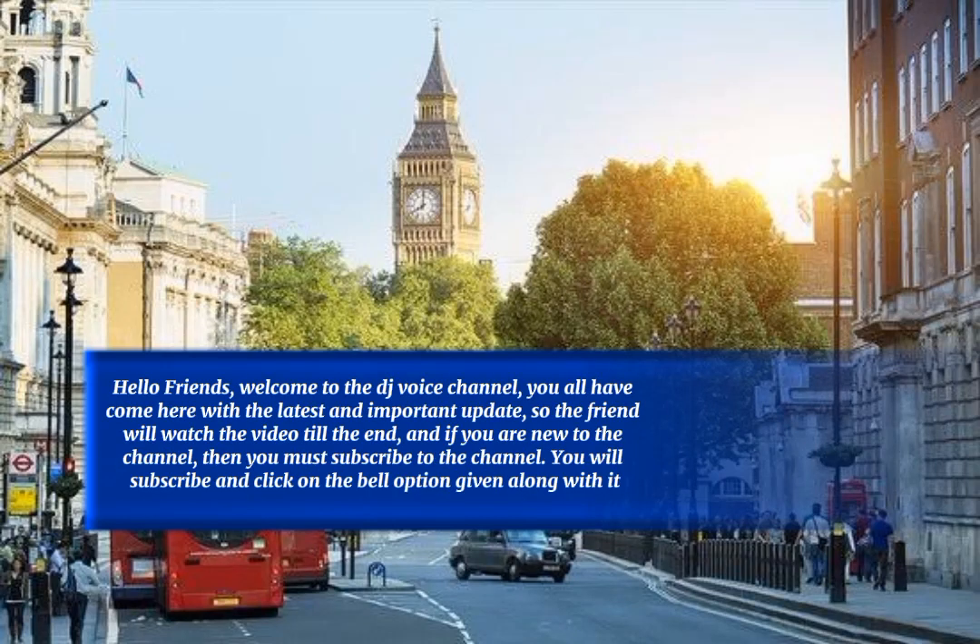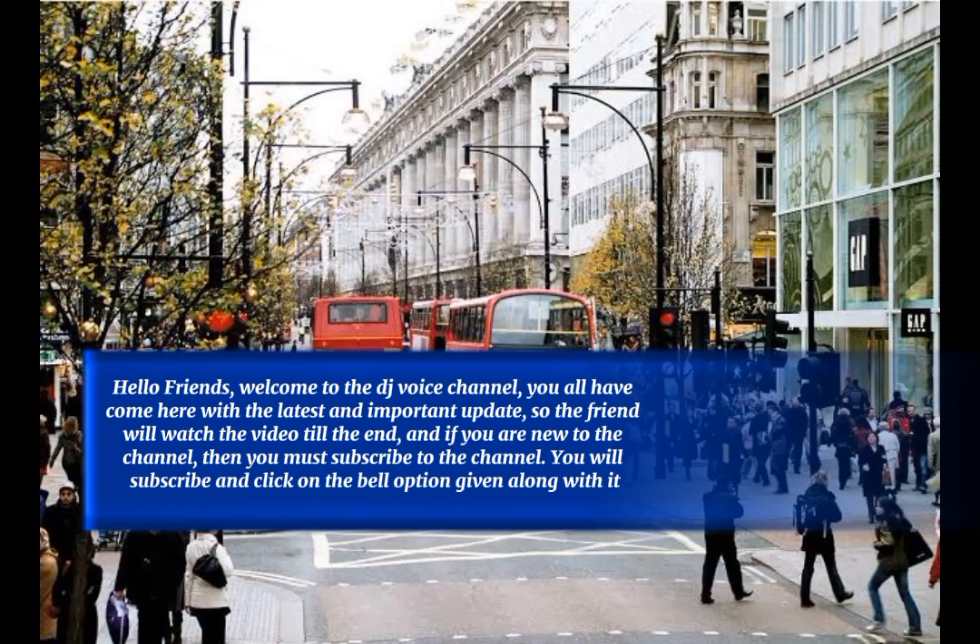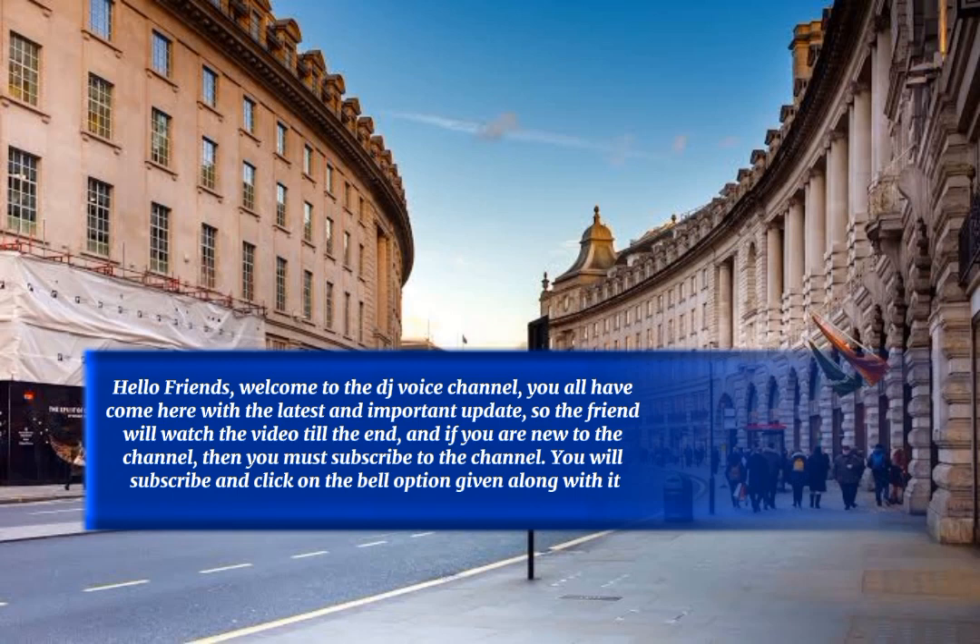Hello friends, welcome to the DJ Voice channel. You have come here for the latest and important updates, so watch the video till the end. If you are new to the channel, then you must subscribe and click on the bell icon.